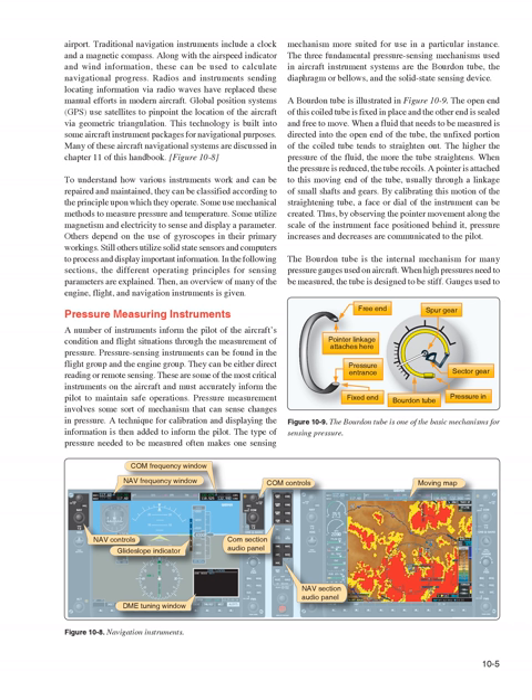To understand how various instruments work and can be repaired and maintained, they can be classified according to the principle upon which they operate. Some use mechanical methods to measure pressure and temperature. Some utilize magnetism and electricity to sense and display a parameter. Others depend on gyroscopes in their primary workings, and still others utilize solid-state sensors and computers to process and display important information.